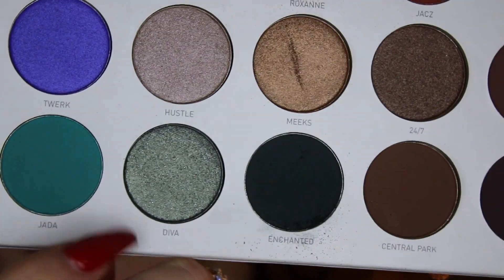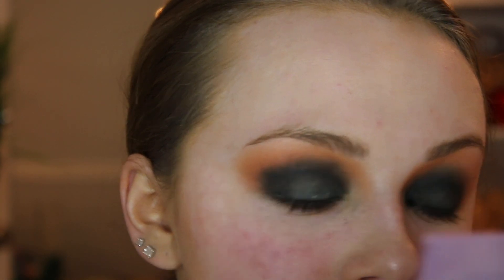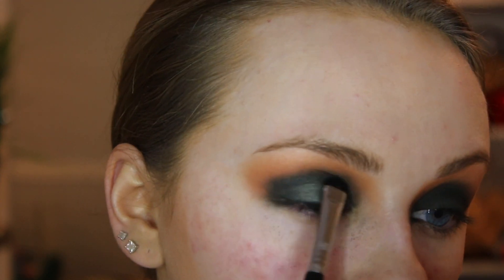I also want to add a shimmer to the lid, so I'm going to take my short shader E20 by Sigma, go into the shade Diva, and just pack this on the lid. It gives it a little glow for the holidays. I'm not blending this out — I'm just keeping it right on the lid.